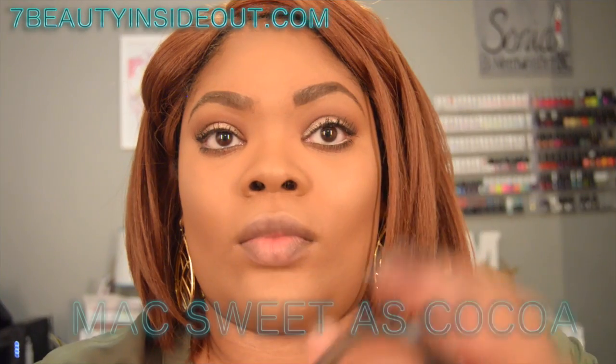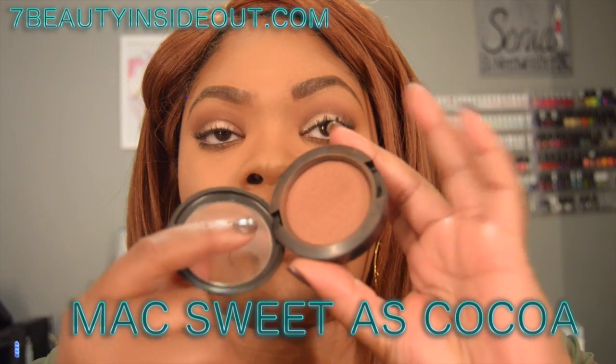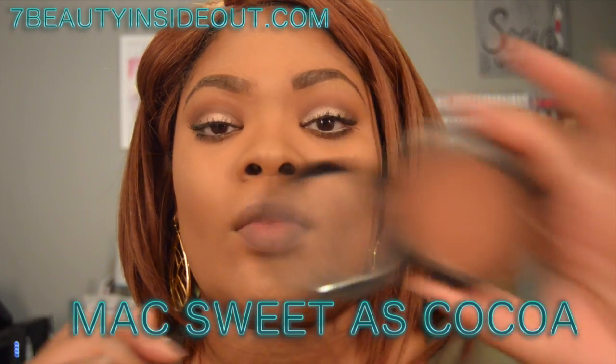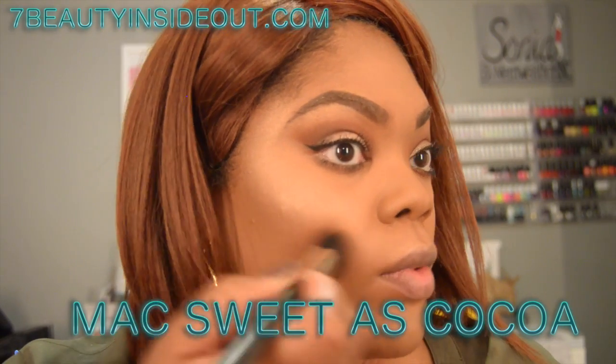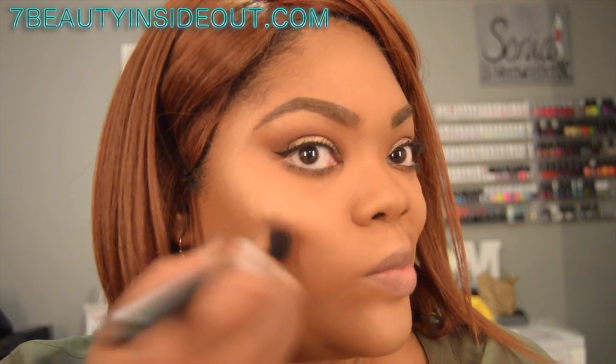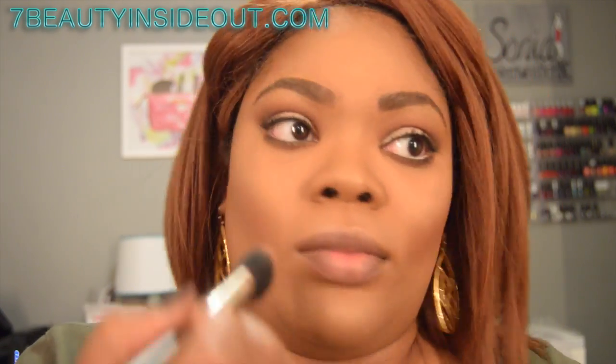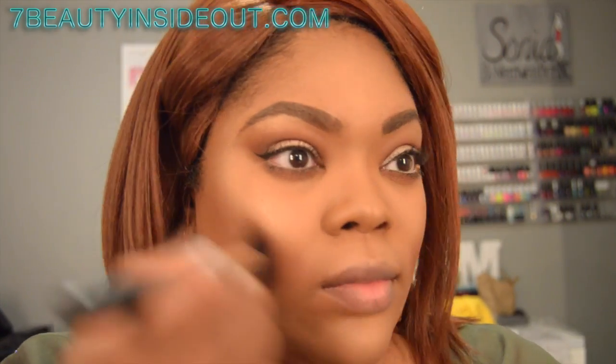For blush I'm using MAC Sweet As Cocoa. I love it — it's like a mineralized skin finish kind of nude shade, without a lot of shimmer or heavy pigmentation, which I absolutely love.